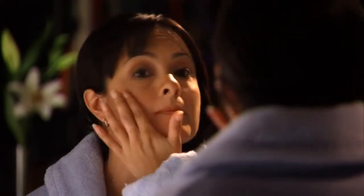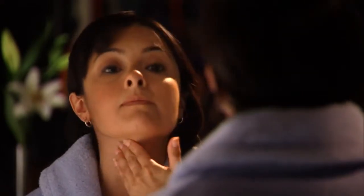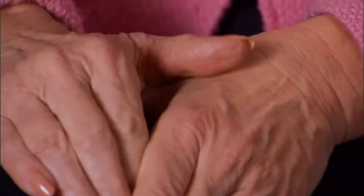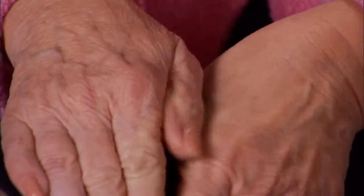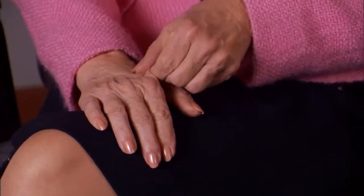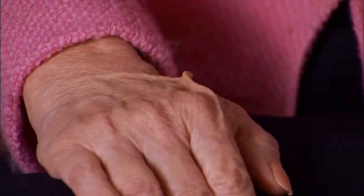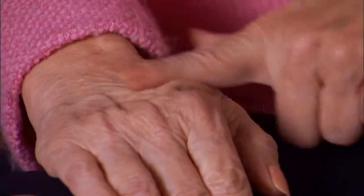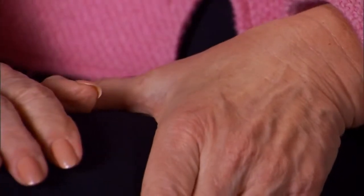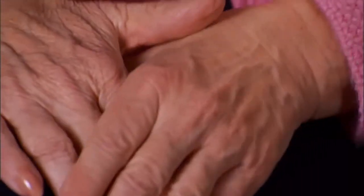SkinCarity transforms even the most difficult treatment areas into healthier, younger-looking skin. Take a look at these two hands. The one on the right has been treated with SkinCarity; the other hand has not. In a pinch test, the untreated hand has lost its tone and texture, while the treated hand on the right shows remarkable youthful resilience and looks years younger.